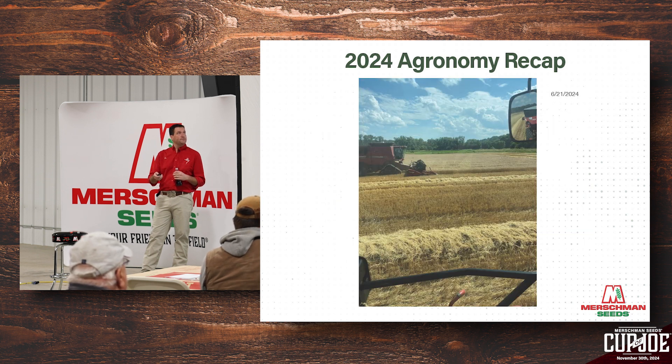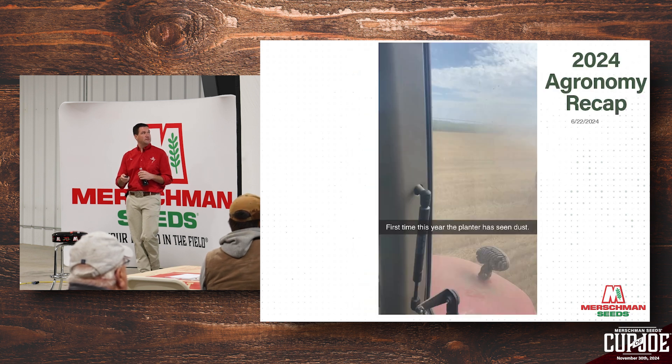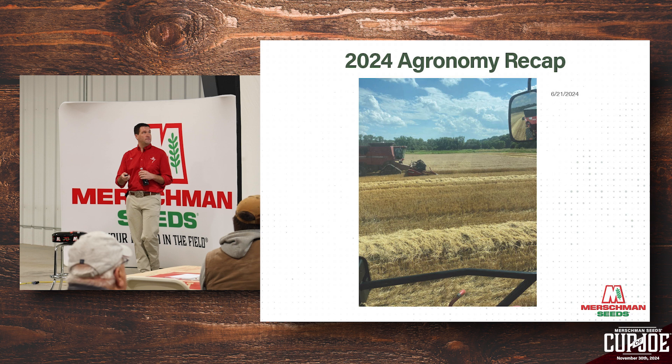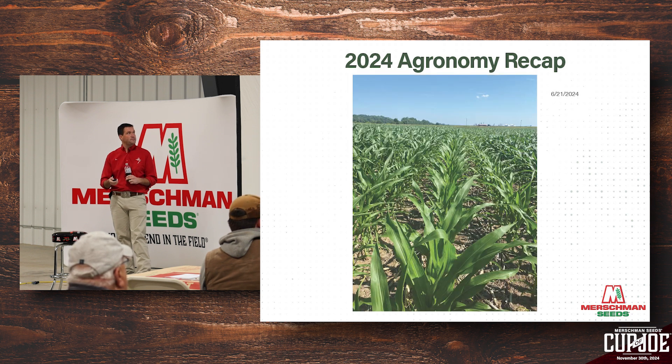By June 21st we were harvesting. We had 140 acres on our own farm plus 100 acres of custom work for Merschmans, and by the 21st we were completely wrapped up with wheat. Pretty good year for getting wheat off early. A lot of the wheat was running in the 90s to 100 bushels per acre range, and a lot of the double crops were 40-plus in areas that didn't have too much sand. That's because we got the wheat off early with hyper and ultra-early wheat lines and got those beans off to the right start — they caught rain at the right time.